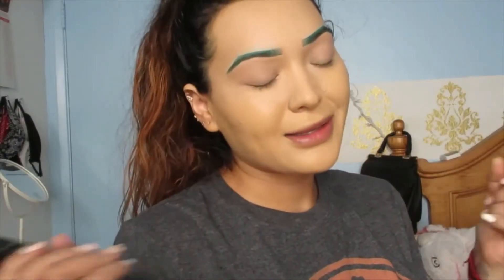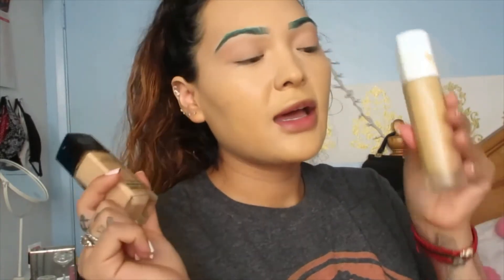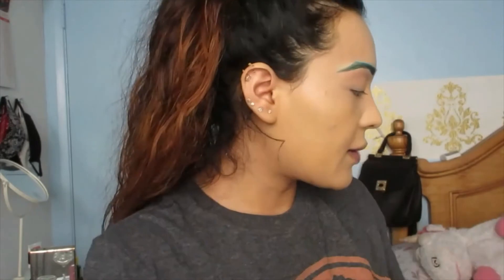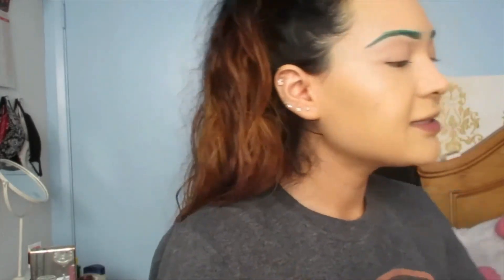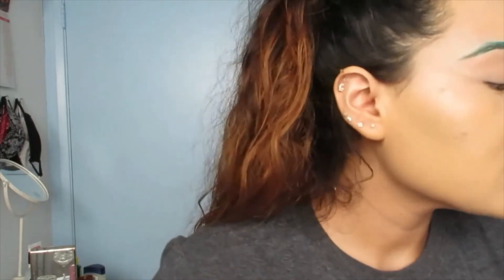So now that we're back — we did foundation because it's a little basic, you guys don't want to see that. So I used my Maybelline and Fenty together, concealer, and powder. So now let's go ahead and do eyes. For this one, we're going to go ahead and go in with the James Charles palette.